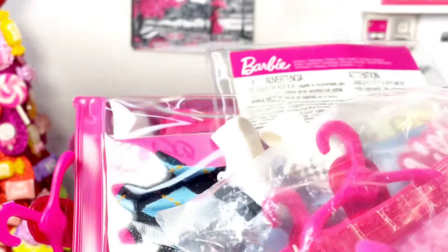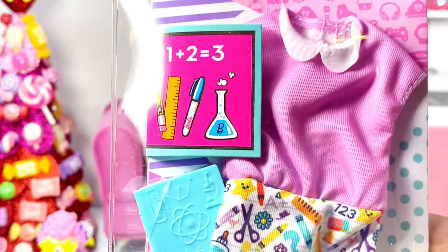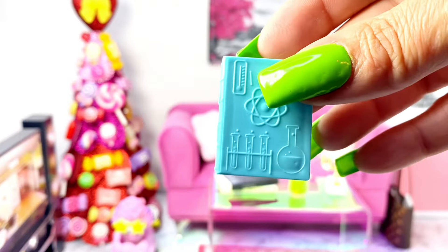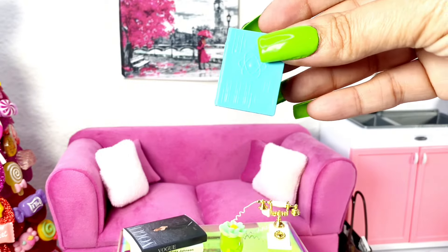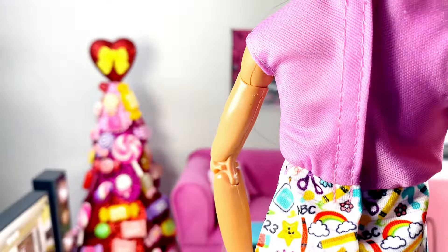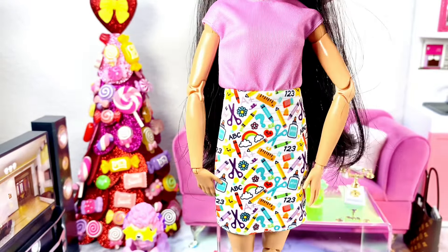Next we're going to look at some Barbie fashion packs that I was stockpiling when they went on sale. We have this teacher's pack — it comes with glasses and a blue textbook. Here it is with a pink short-sleeve collared shirt and a printed skirt. It velcros in the back and it's super cute.